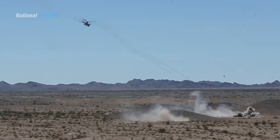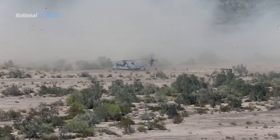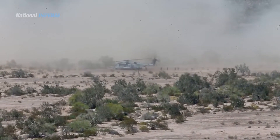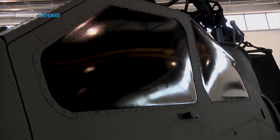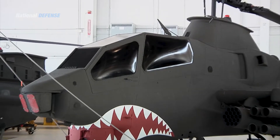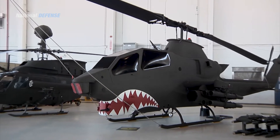The AH-1Z attack helicopter provides rotary wing close air support, anti-armor, armed escort, armed visual reconnaissance, and fire support coordination capabilities for the U.S. Marine Corps under day or night and adverse weather conditions. The AH-1Z Viper is the latest and most potent form of the Vietnam War-era AH-1 Cobra helicopter, which debuted in the late 1960s.